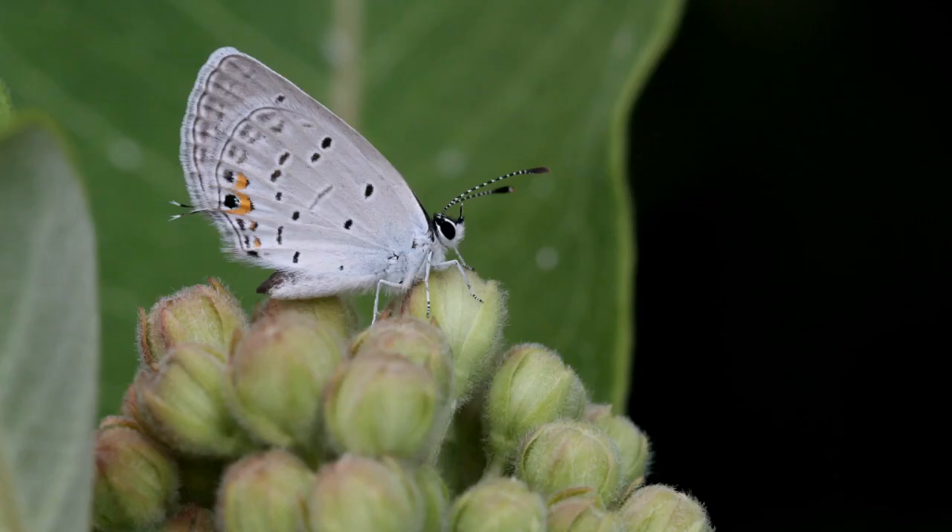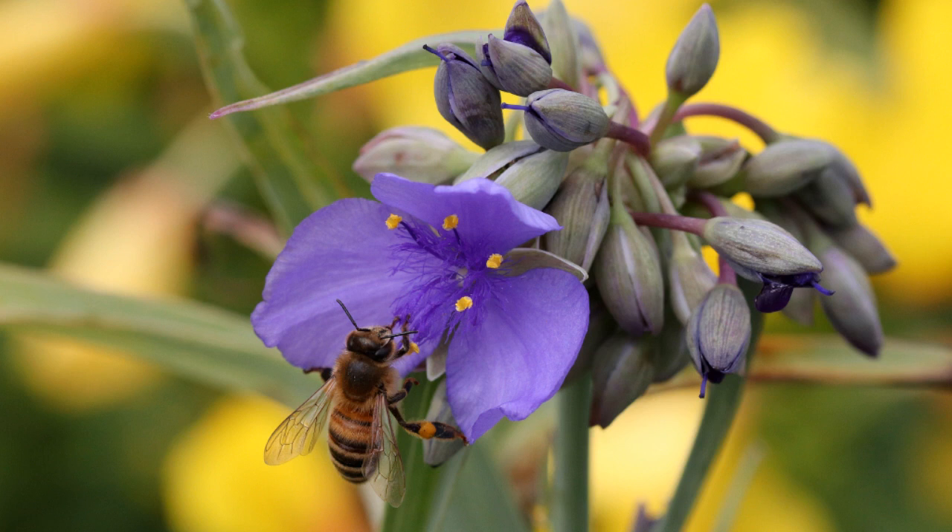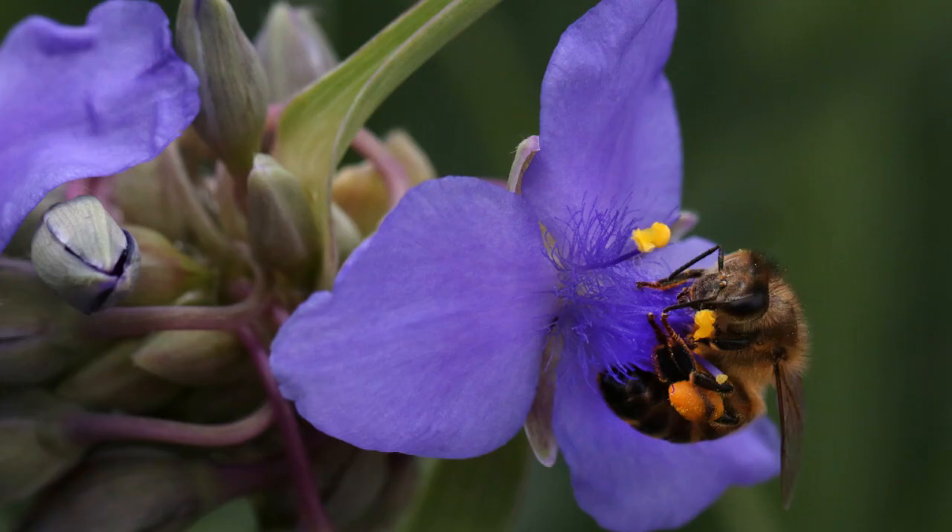This tiny eastern-tailed blue butterfly was perched on the unopened flower buds of common milkweed. The native spiderwort, Tradescantia ohiensis, is always popular with both honeybees and bumblebees, and you can see the honeybee is really packing the pollen into those pollen baskets.